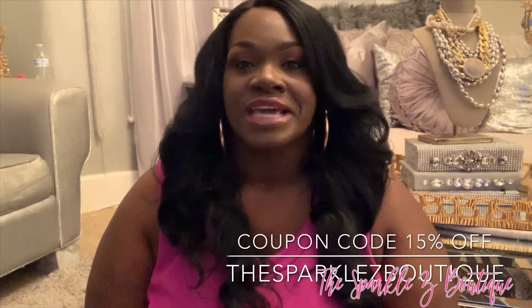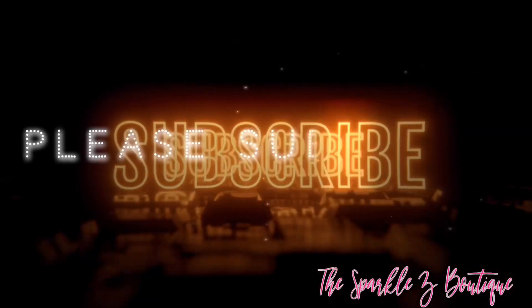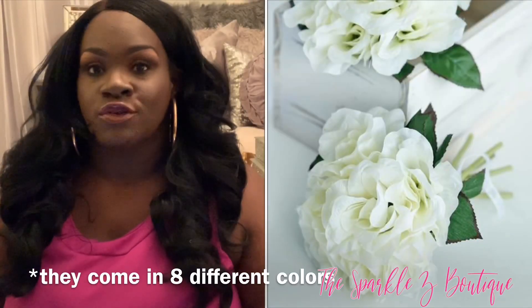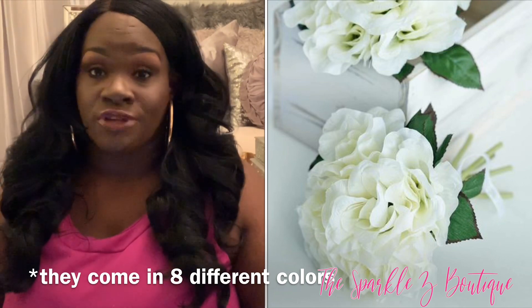I will also put a coupon code down below so you can get a discount on anything you purchase. So let's get into it. The first item is six bushes of open roses — you get six bouquets with seven flowers in each bouquet. This is what it looks like in person, and you get six of these in the bundle. They come individually wrapped with seven roses per bundle.